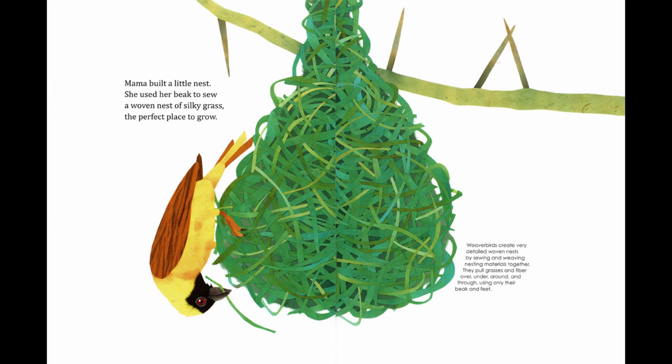Mama built a little nest. She used her beak to sew a woven nest of silky grass — the perfect place to grow. Weaver birds create very detailed woven nests by sewing and weaving nesting materials together. They pull grasses and fiber over, under, around, and through, using only their beak and feet.